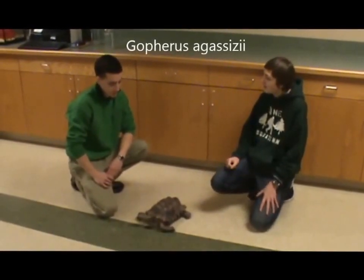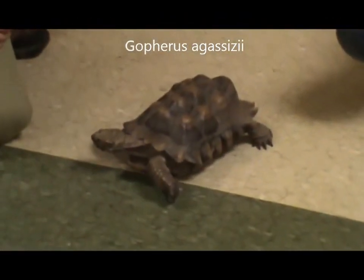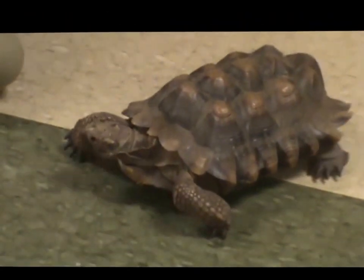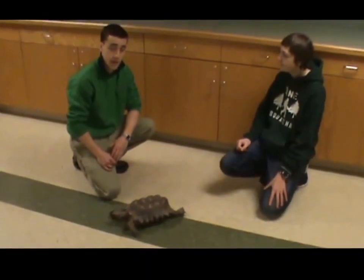What kind of tortoise is Checkers? Checkers is actually a 17-year-old desert tortoise. These guys can be found in the United States, but you wouldn't find them anywhere close to Pennsylvania. They can actually be found out west in the Mojave and Sonoran Deserts where it's very hot year-round and dry.